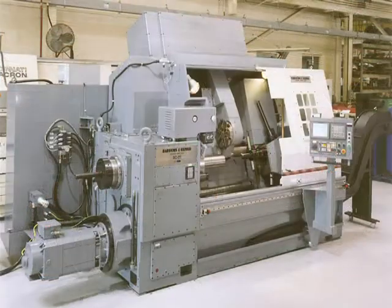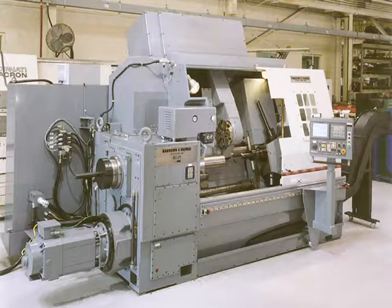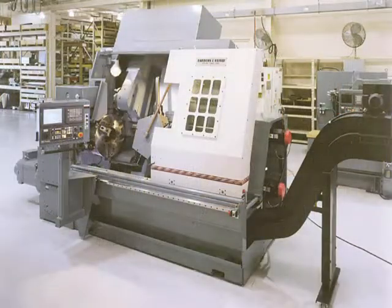If the customer does not have a base machine to remanufacture, or if he can't afford to take his existing machine out of production, Bardens and Oliver may be able to provide a turnkey remanufactured machine. These turnkey machines can be purchased directly, or the customer can trade in his existing machine on the new one.